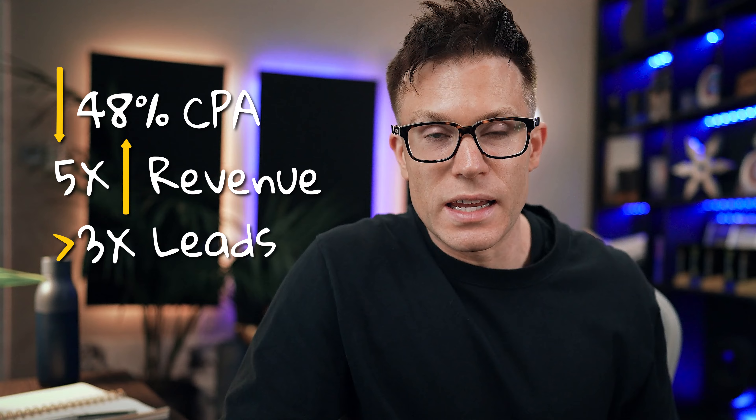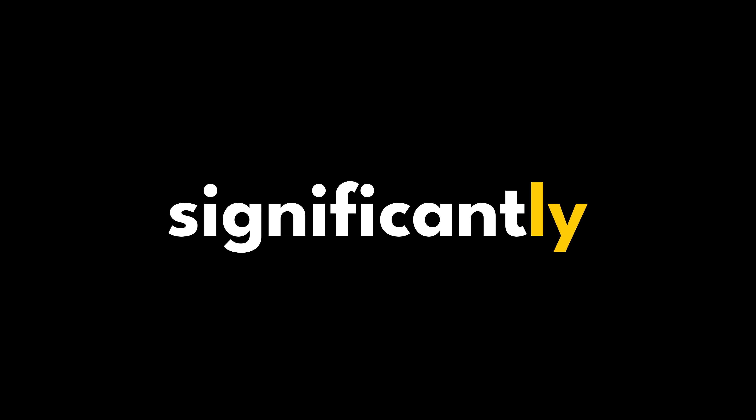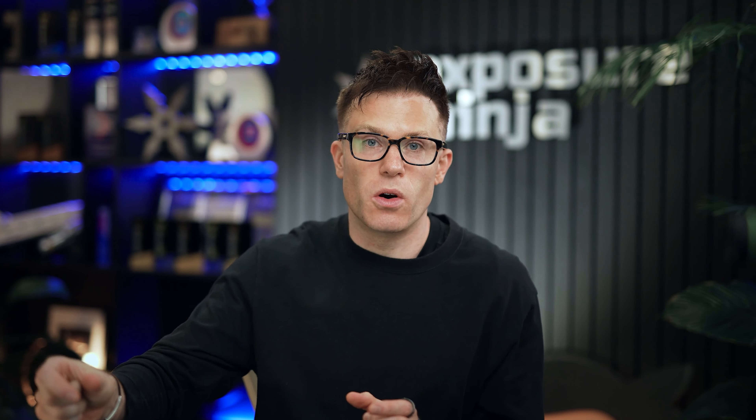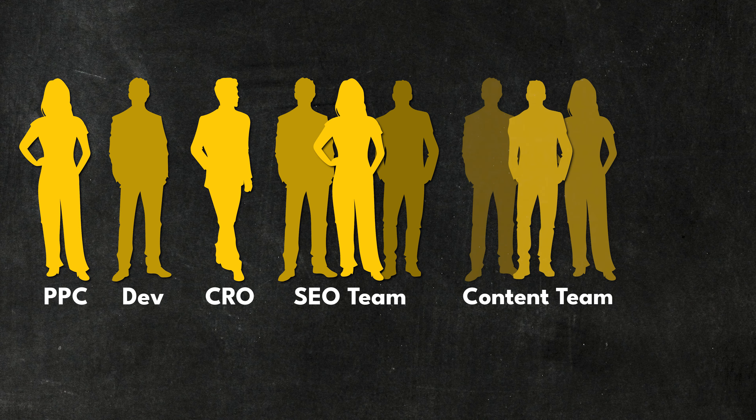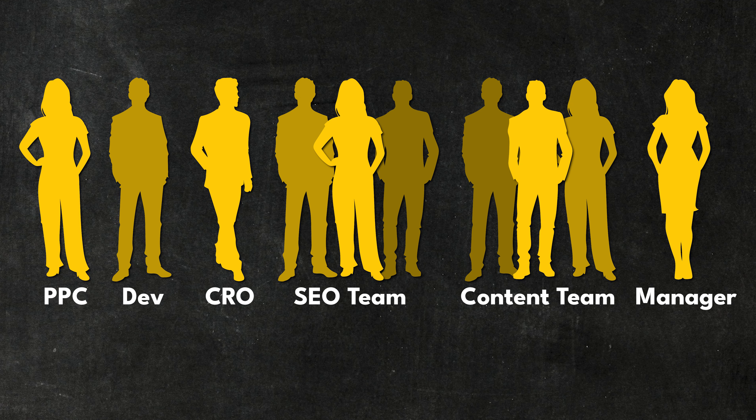Remember the results: a 48% drop in cost per acquisition within the first three months, a 5x increase in revenue, and more than 3x increase in lead volume — and this was despite Regain already running pay-per-click before we started. So what made the difference? At Exposure Ninja, we have different specialists — a PPC ninja, dev and CRO people who build landing pages, an SEO team, a content team — all overseen by one person who ties everything together. Having one generalist try to do all of this would never have generated these results.